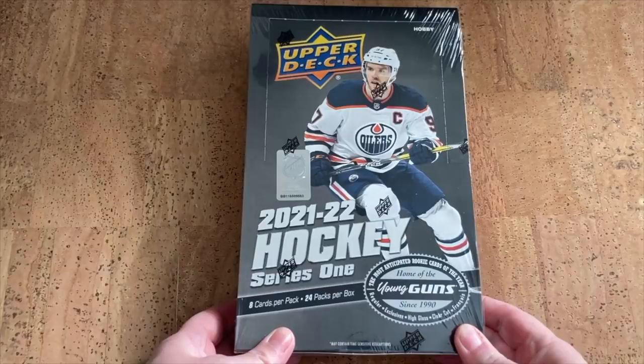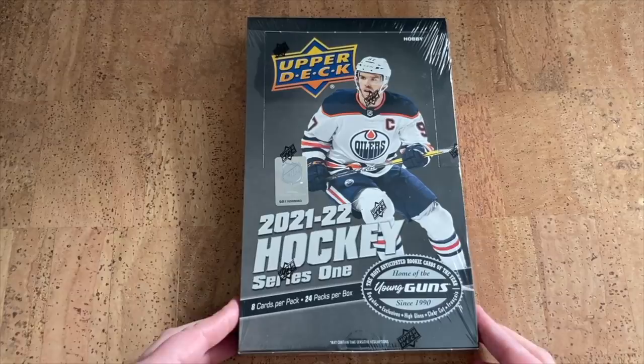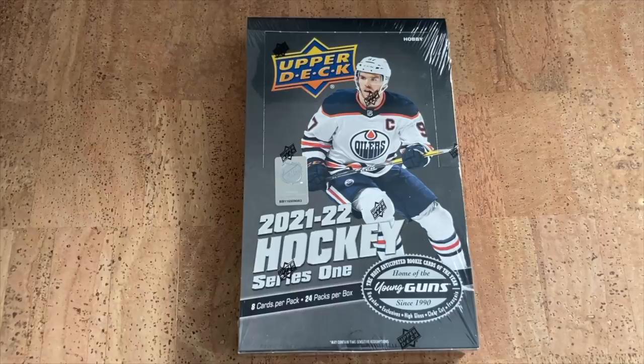Welcome back everyone — we've got the highly anticipated 2022 Series 1 Hockey release day video. There's been a pretty big delay on this product, but it's finally here. We're going to see that new rookie class in the Young Guns. Pretty pumped to see names like Zegras and Caufield, and for us personally there's quite a few Senators — Pinto, Gustafson, and the list goes on.